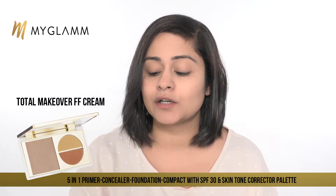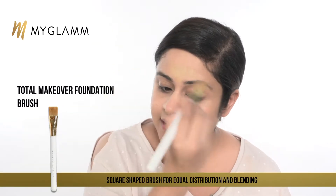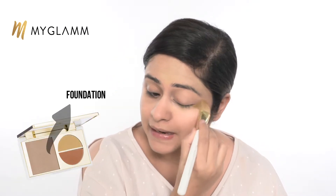Now I'll show you how this completely transforms my face. I'm using the Total Makeover foundation brush to apply it. Whenever we have any makeup palette where there's a chance we have to dip our hands in it, it's always better to use a brush — because every time we put our hands in it we transfer dirt and microorganisms onto the product. Also, mommies, whenever you're using any makeup, don't just cover your face but also cover your neckline so it looks natural.